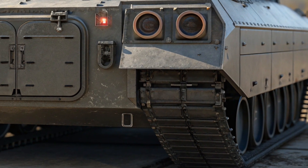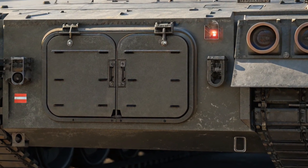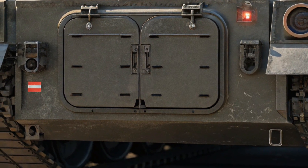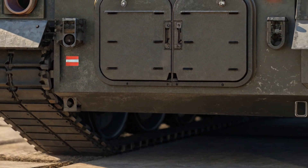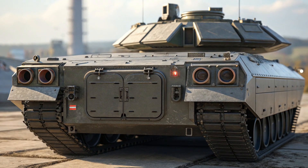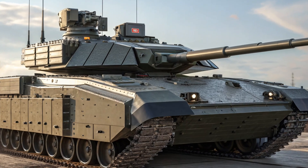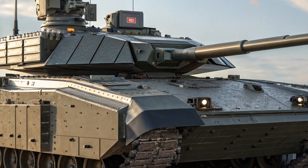As for performance, the T-14 Armata is no slouch. It's powered by a robust 1,500-horsepower diesel engine, which allows it to reach speeds of up to 80 kilometers per hour on roads — extremely fast for a tank of its size and weight. The vehicle also boasts impressive off-road capabilities thanks to its adaptive suspension and high ground clearance, with a range of approximately 500 kilometers.